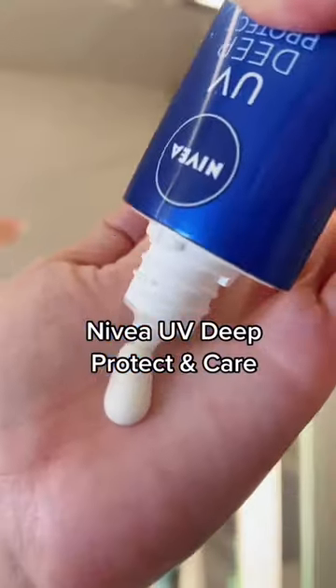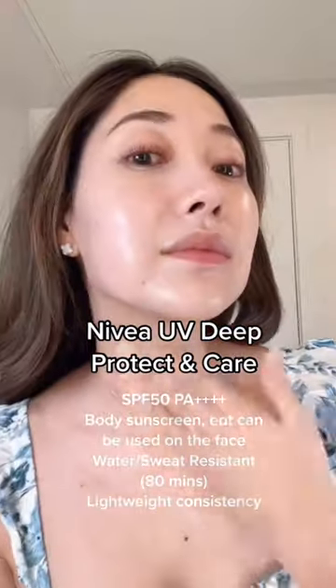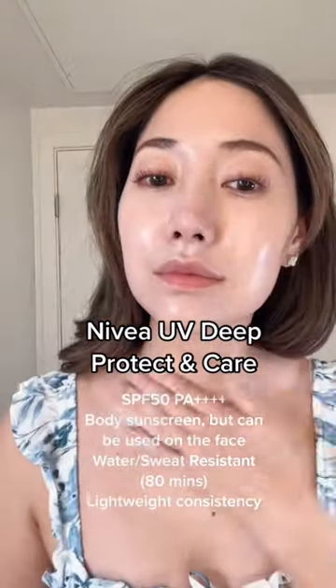This is number two. This one is by Nivea, and it has a really nice thin consistency. This one is actually a body sunscreen, but you can also use it for your face too.